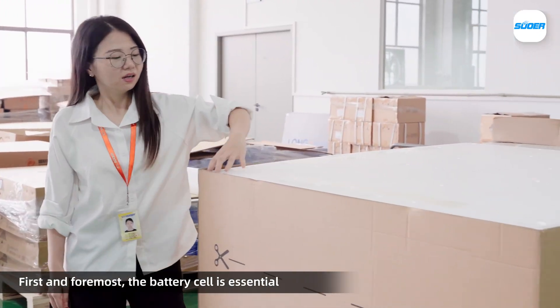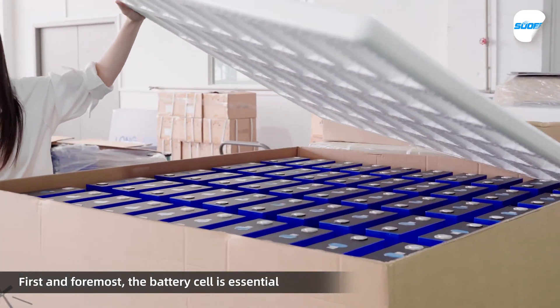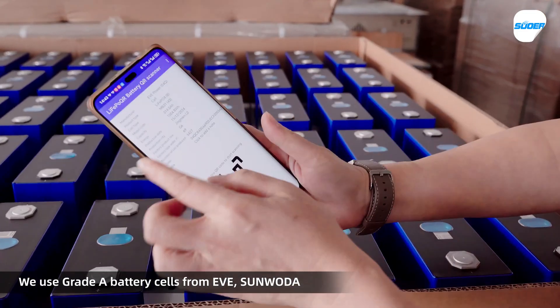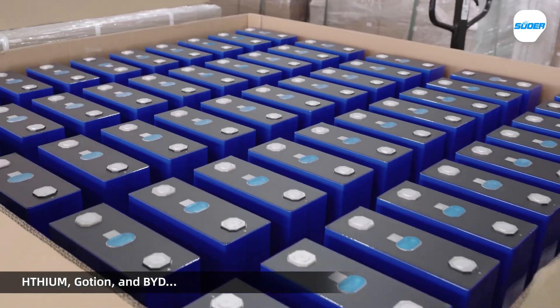First and foremost, the battery cell is essential. We use all grade A battery cells from PVD, Sun Wang Da, PVM, Potion, and BYD.